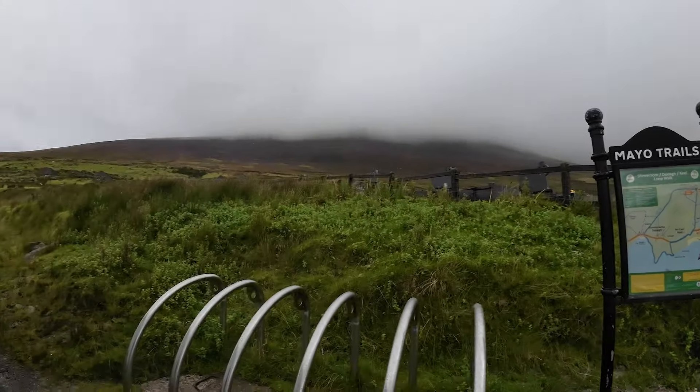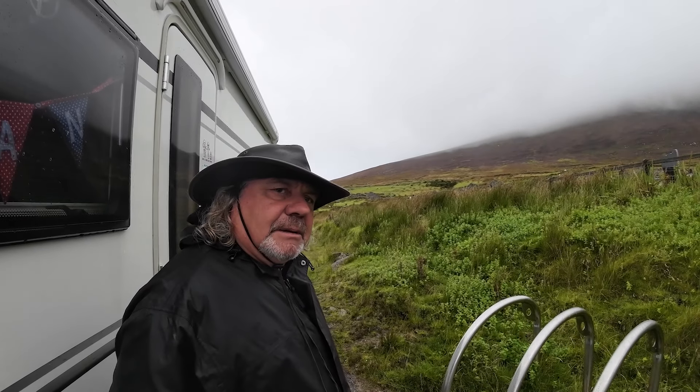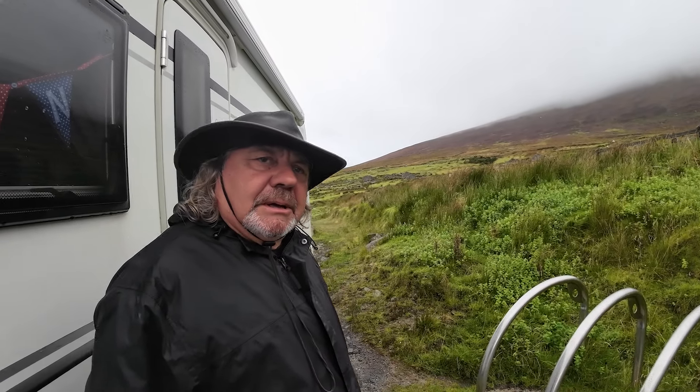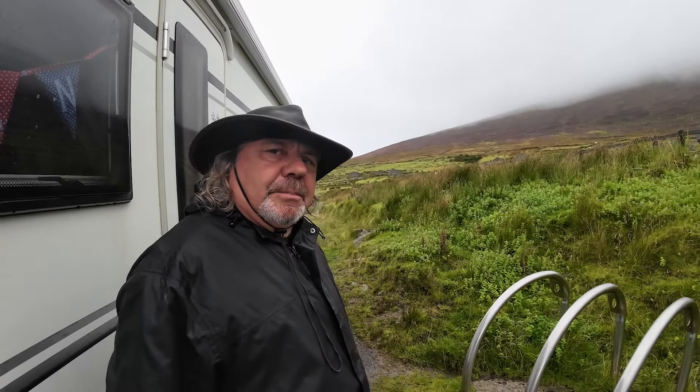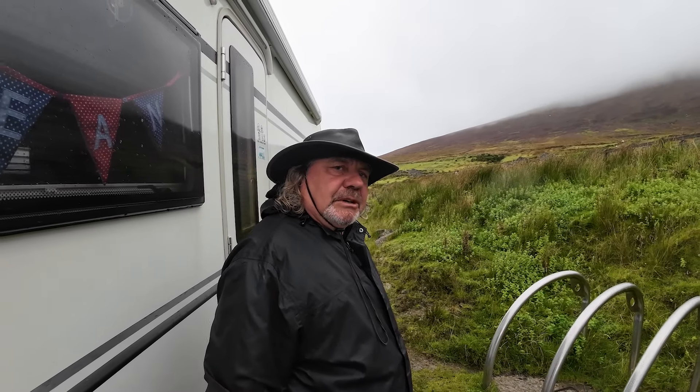What else is here then? There's a deserted village just up here where we'll go next. That village dates back from medieval times, and it was deserted because the people were being evicted — the descendants were being evicted during the famine because they couldn't afford the rents.